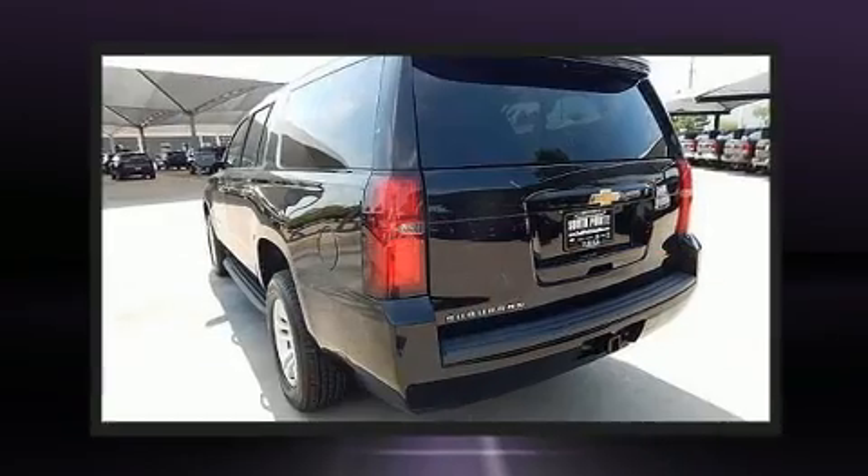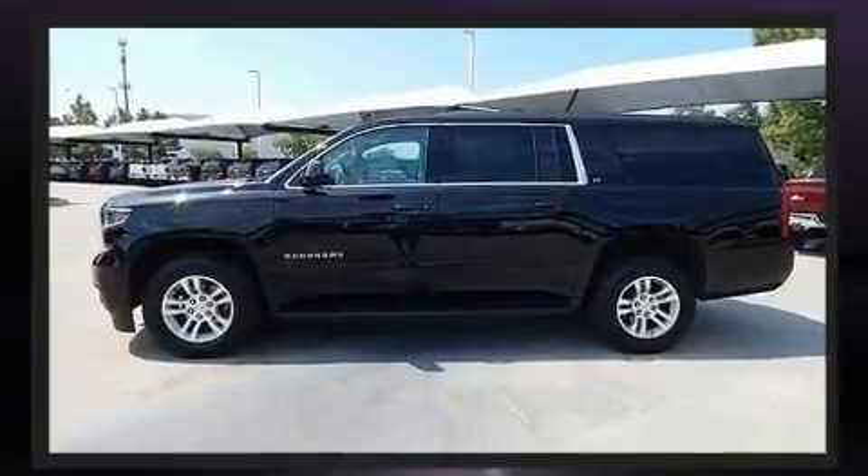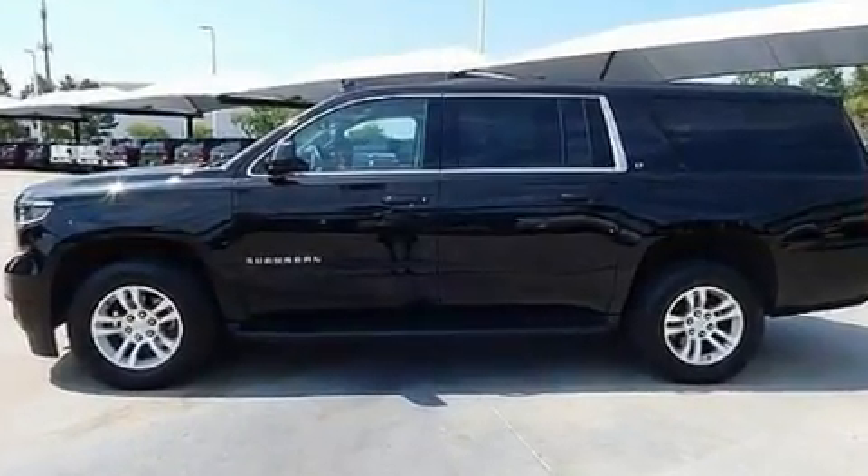Under the hood, you'll find an eight-cylinder engine with more than 350 horsepower. And for added security, Dynamic Stability Control supplements the drivetrain.